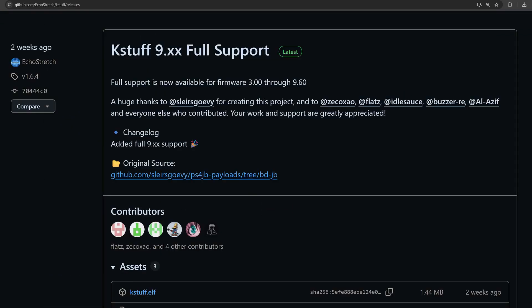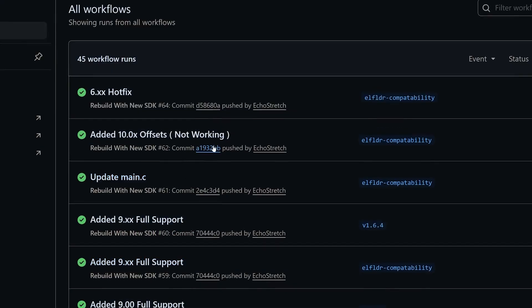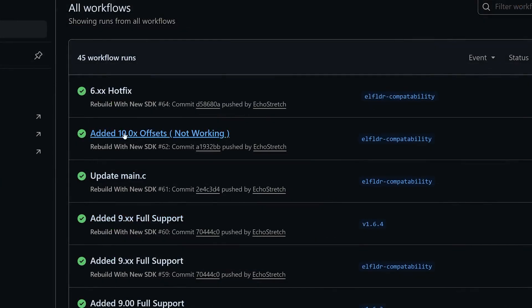There have also been developments on the PS5 surrounding the KStuff release. We're waiting on 10.0 and 10.01 — it's proving more difficult for Echo Stretch to port KStuff to those firmwares compared to 9.xx. Progress is being made though. On GitHub, a 6.xx hotfix has been added to fix issues with KStuff on 6.xx firmwares, so if you were having problems you can try downloading that payload. Additionally, 10.xx offsets have been added, though they are not working yet. This shows definite progress is being made on 10.0 and 10.01, so hopefully we'll see a working version fairly soon.